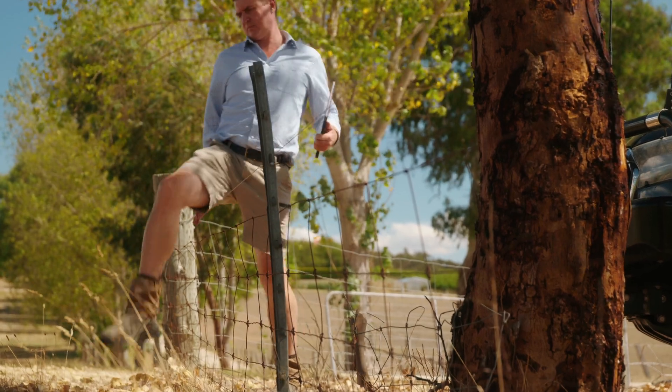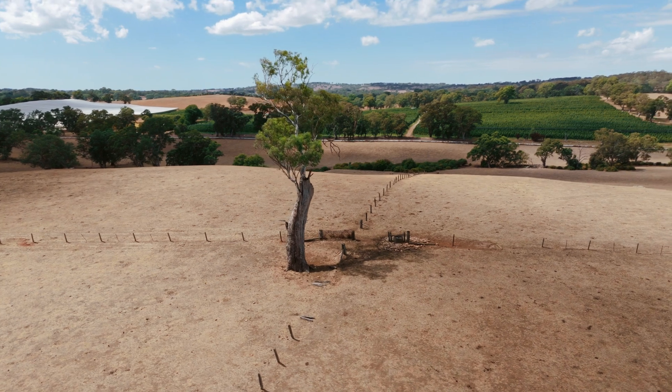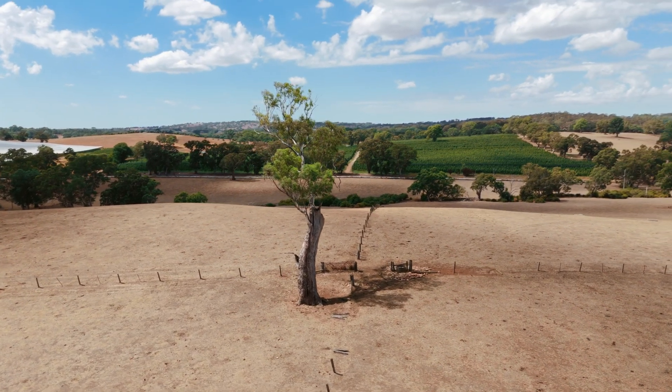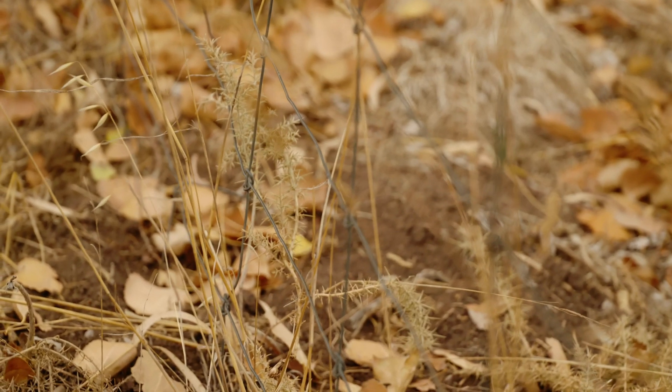Some of the concerns we see with weeds along the fence line is that it's a really good bridge for that seed to move from fence line into paddock, as well as offering a bit of a green bridge in off seasons for harbouring pests and disease, which will move from that fence line into the crop later in the growing season.